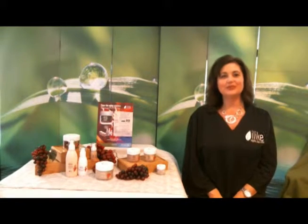What are stem cells and why are they so important in our anti-aging efforts? Hi, I'm Suzanne Lohr, National Educator with Alika Organic Skin Care. Our amazing grape stem cell solutions products are the fountain of youth for our mature guest.